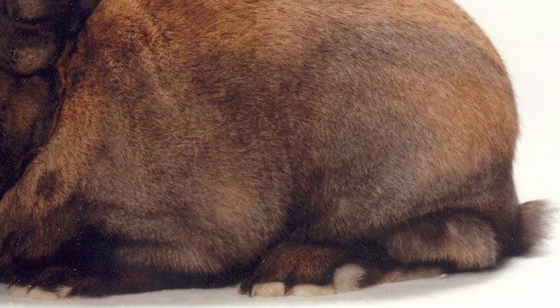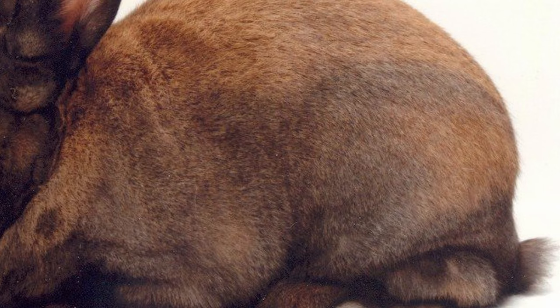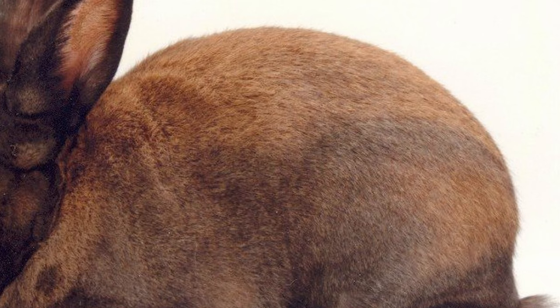Cinnamon Rabbits are a medium-sized meat rabbit, best known for the color of their fur. They have a short coat that has an excellent sheen. Their body is a rusty red-brown, about the same shade as a stick of cinnamon. Adults may have a smoky gray ticking over their backs, which produces a two-tone effect.